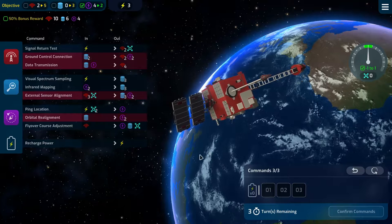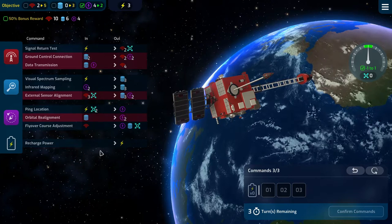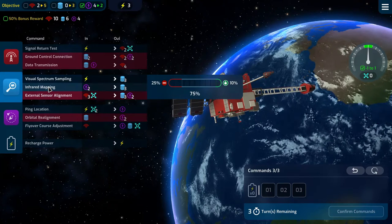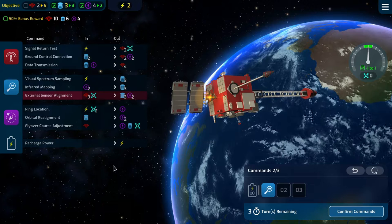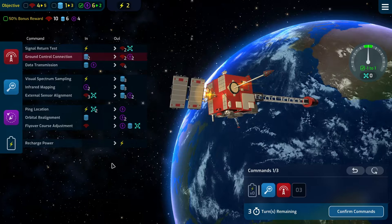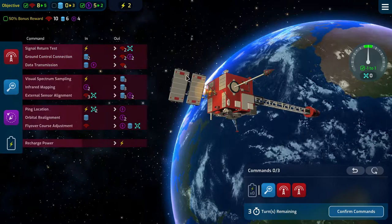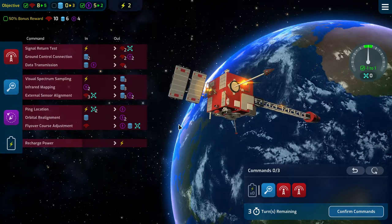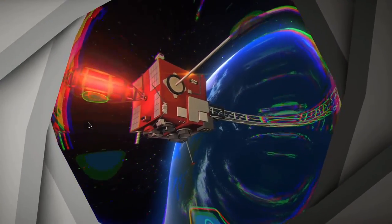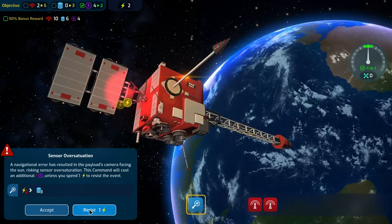We have three turns remaining, three commands per turn. We have two and four. I'll do a visual spectrum sampling and a ground test connection and a data transmission taking our comms up high. That's three out of four times we have failed when we should be failing one out of four times.